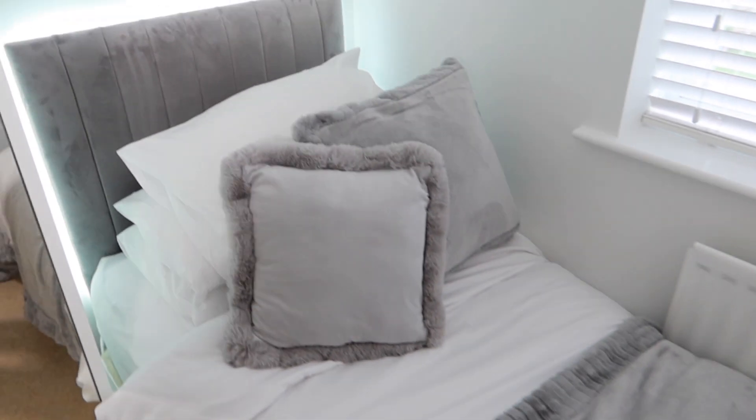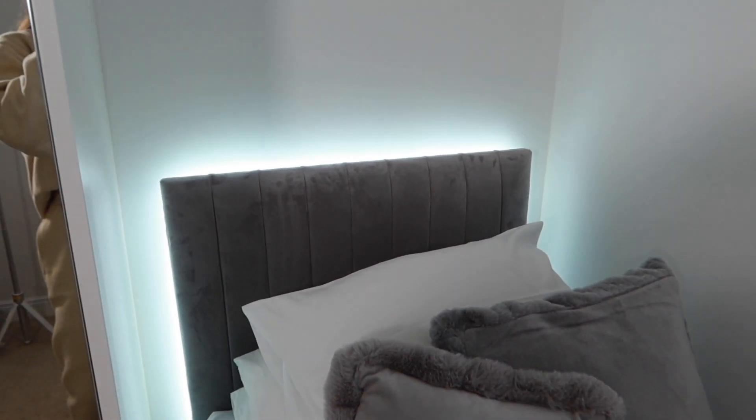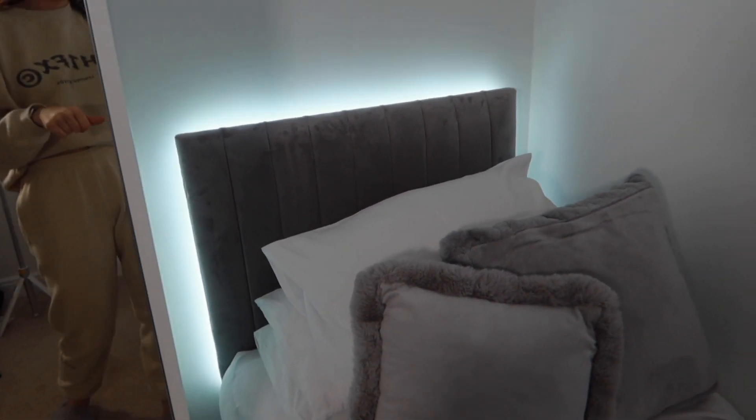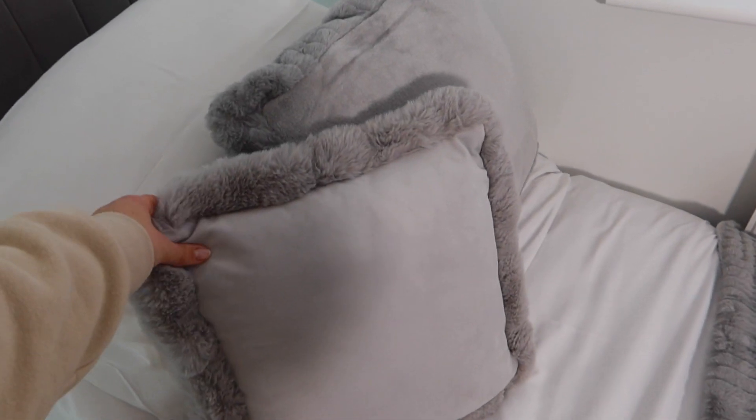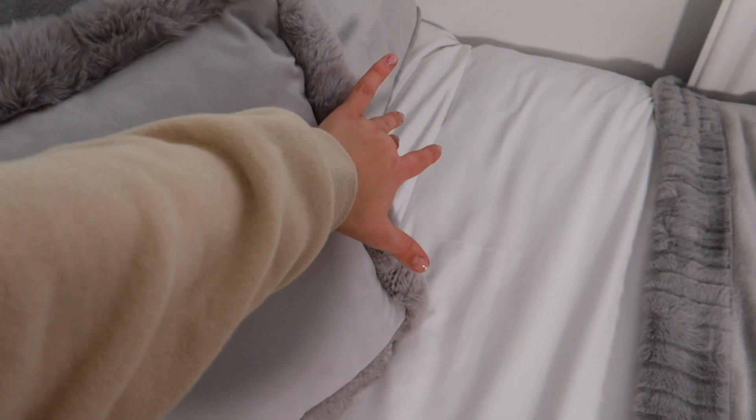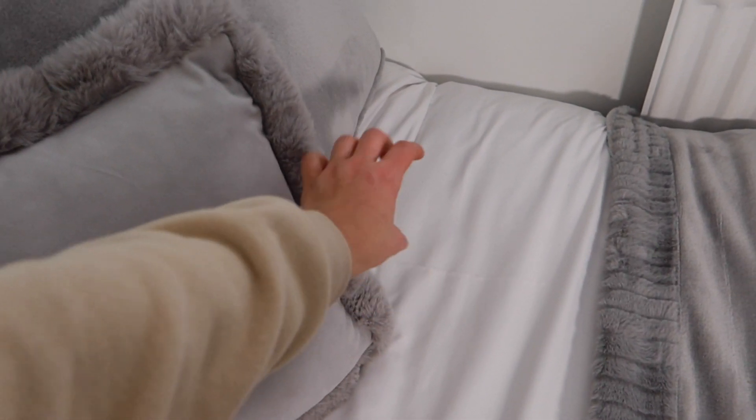Bedding is on and I just popped my lights on - you can kind of see them in the camera. I think I need a different pillow though. I got this pillow to match the bedding but my other pillows don't really go anymore. I'm thinking of getting a little gray knotted ball one.